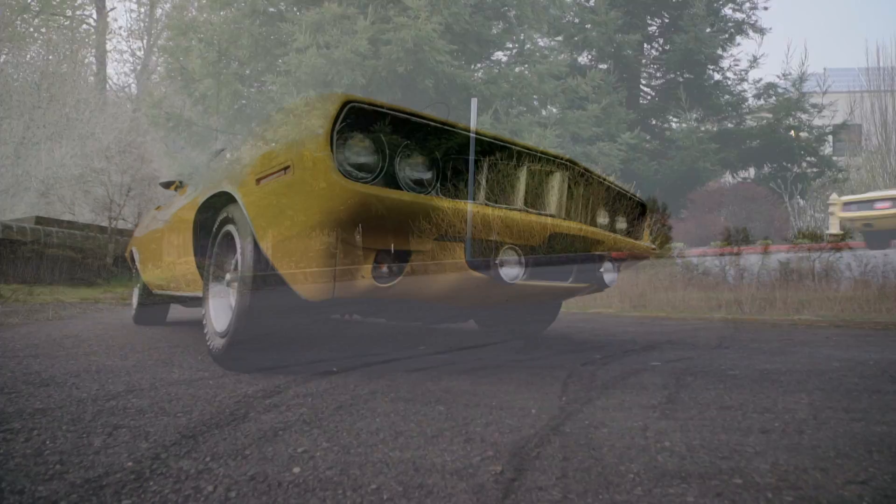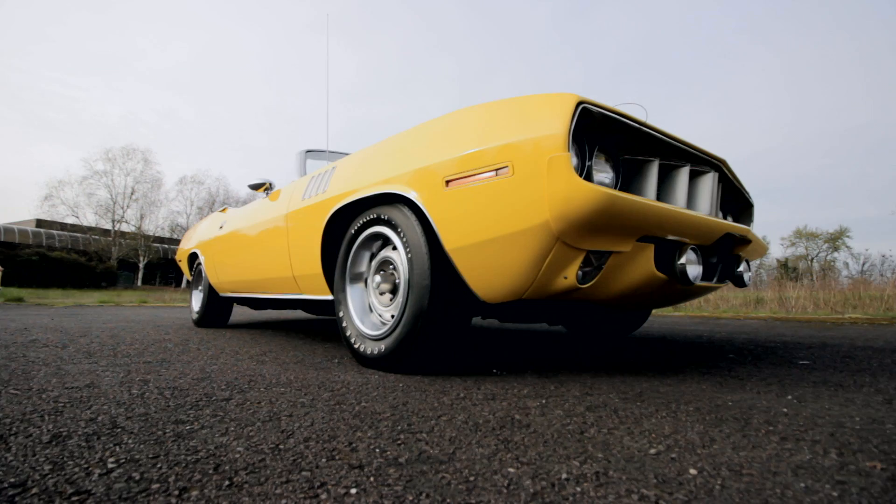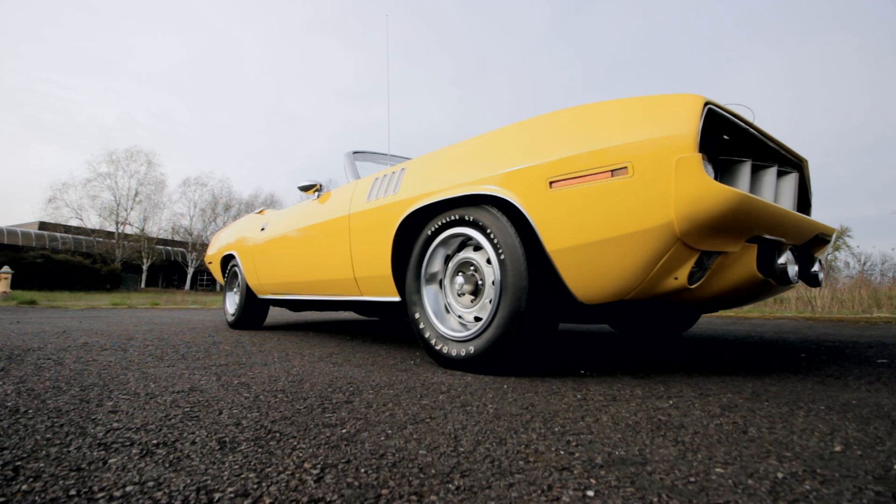Only 11 were built with the 426 Hemi, and it's important to note that just 374 1971 Cuda convertibles were produced in total, so they're pretty rare no matter what engine is under the hood. This combination of an angry Hemi in a summertime fun drop-top Cuda might seem like a mismatch, but that's part of the mystique of these cars.